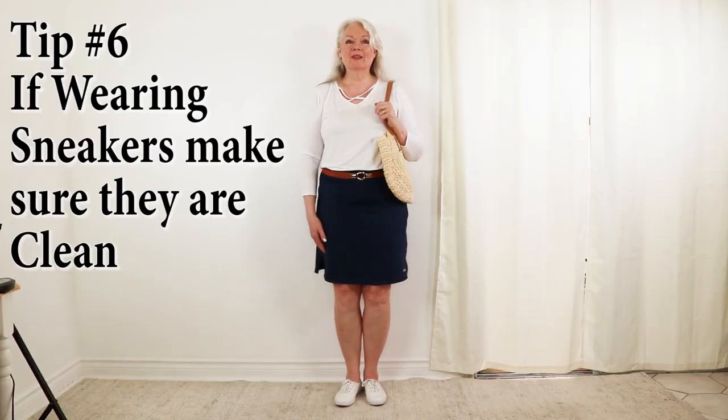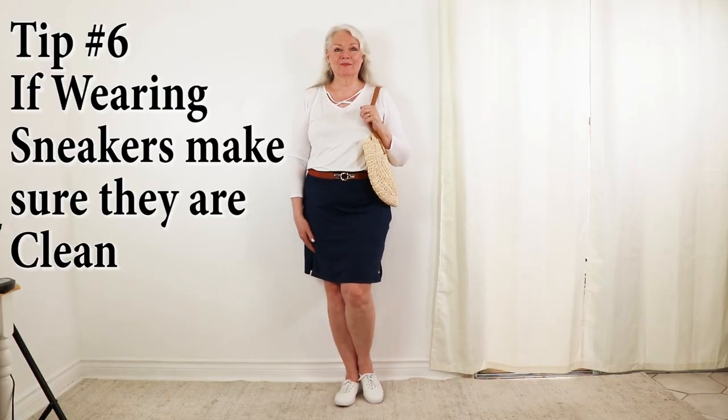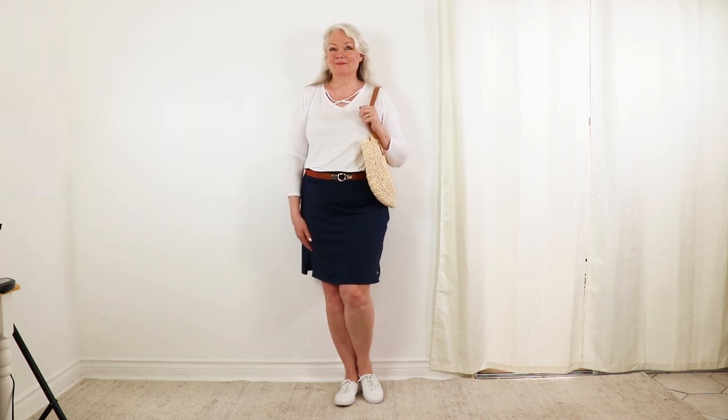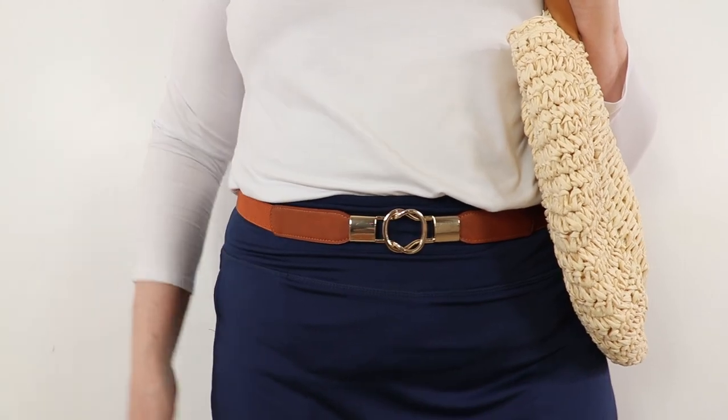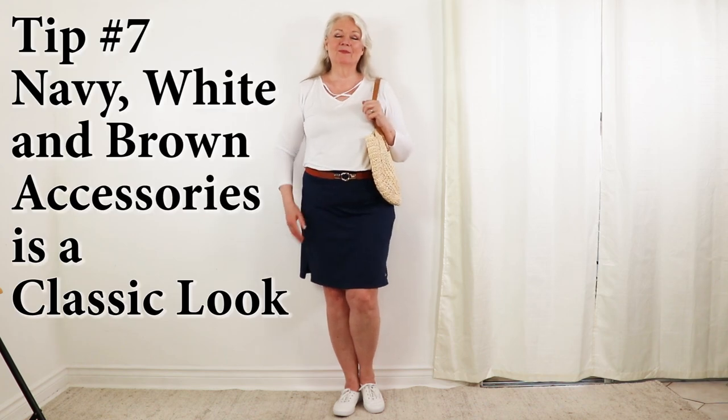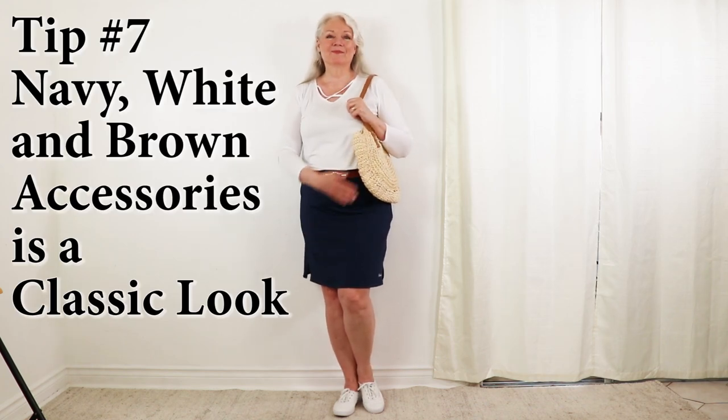For tip number six, if you are wearing sneakers make sure they're clean and crisp white — and that goes for canvas too. I also have a stretchy brown belt, because brown, navy, and white make a classic look — and that's tip number seven. I've completed the look with a simple straw purse, perfect for a warm day.